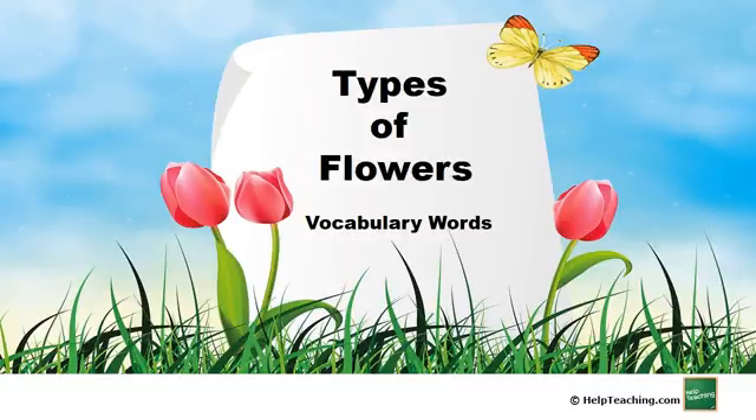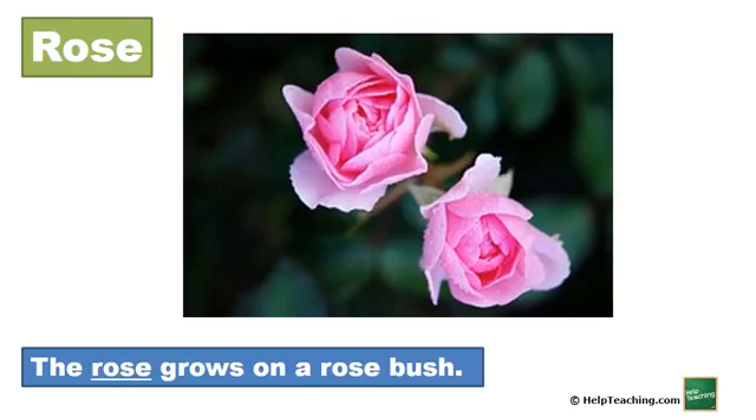Types of Flowers. Rose. The rose grows on a rose bush.